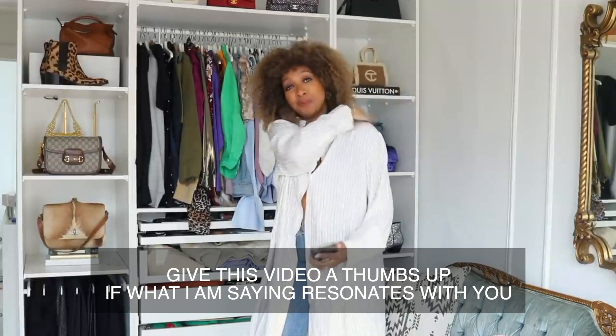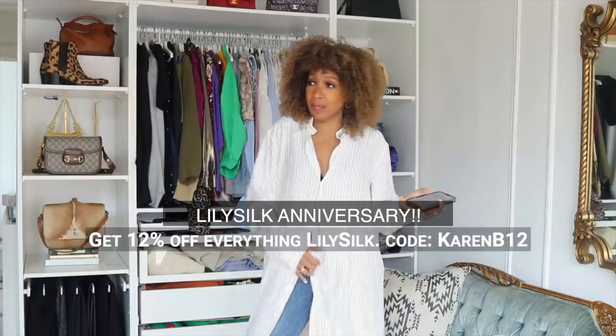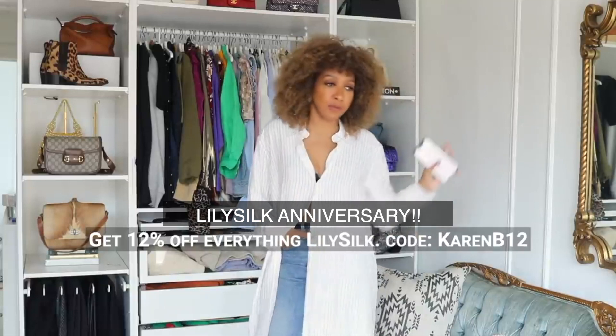Anyway, that is it my loves. Don't forget the Lily Silk code — it's on the screen. Let me know if you get anything. I've been using, wearing, and shopping with Lily Silk for a number of years and I've always got Lily Silk in my wardrobe and on the bed. Let me know your top favorite outfit hit below.